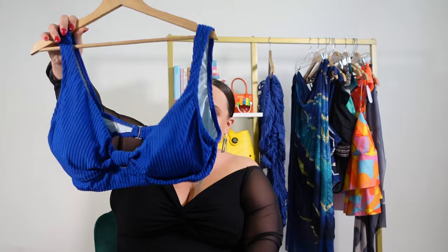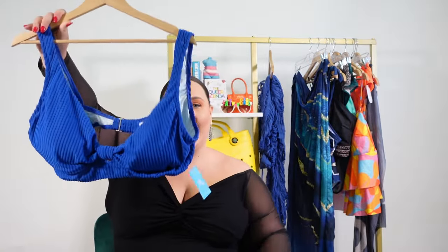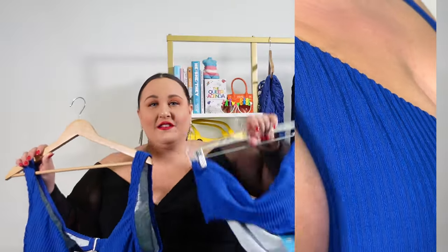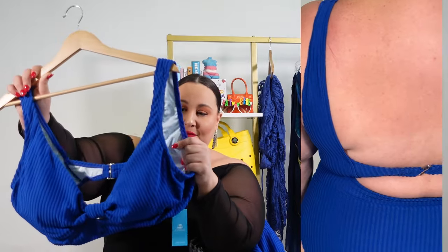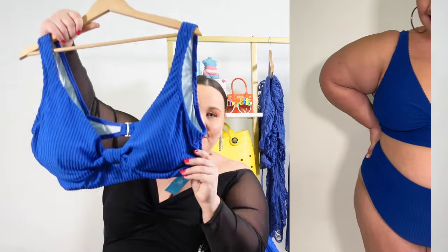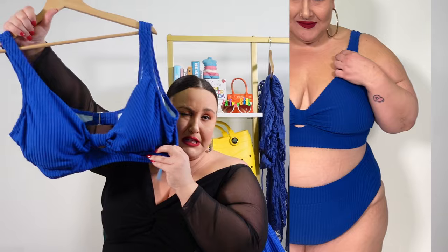Our first suit here is from Cupshe. This is the only suit where I was able to purchase the top and the bottoms separately. Why is this important? Because I am two different sizes on the top and the bottom. So for the top I was able to get a 2X and for the bottom a 3X. I think as a result this one fits me the best. It has kind of a terry cloth looking ribbed fabric, a more substantial looking clasp in the back, and thick straps.